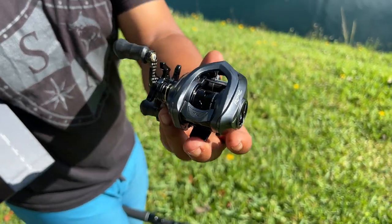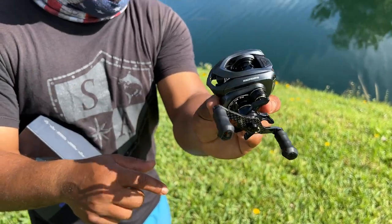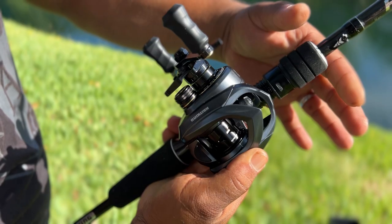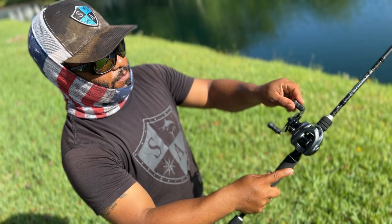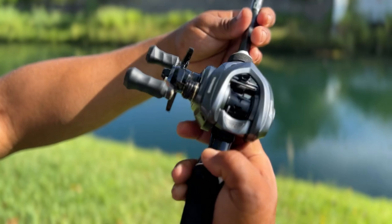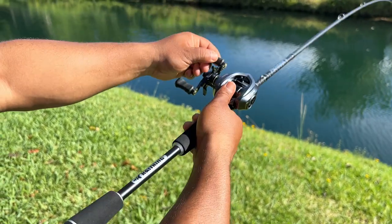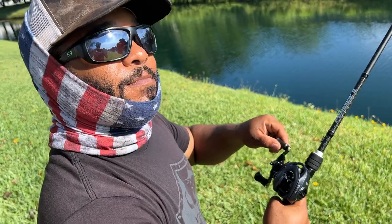This beautiful reel was sent to us by Castking - guys, link in the description below. So this Kestrel Elite bait casting reel is the lightest one on the market - it's only 4.4 ounces. It's got a magnesium alloy frame which keeps the weight down, and the handle is made out of carbon fiber plates, so it's strong enough to handle any fight but light enough to be considered a finesse reel.